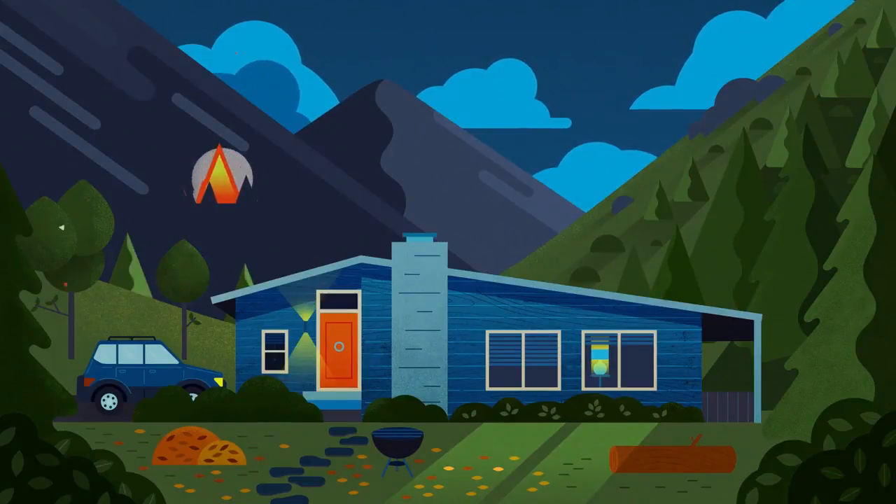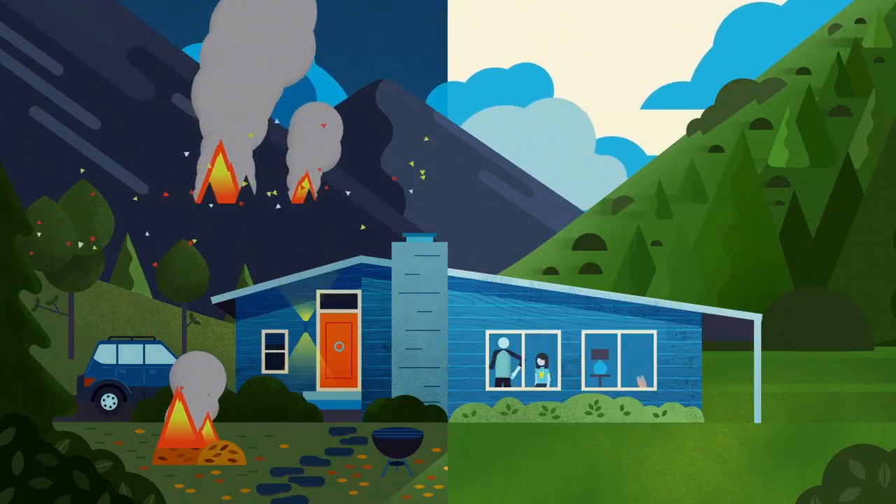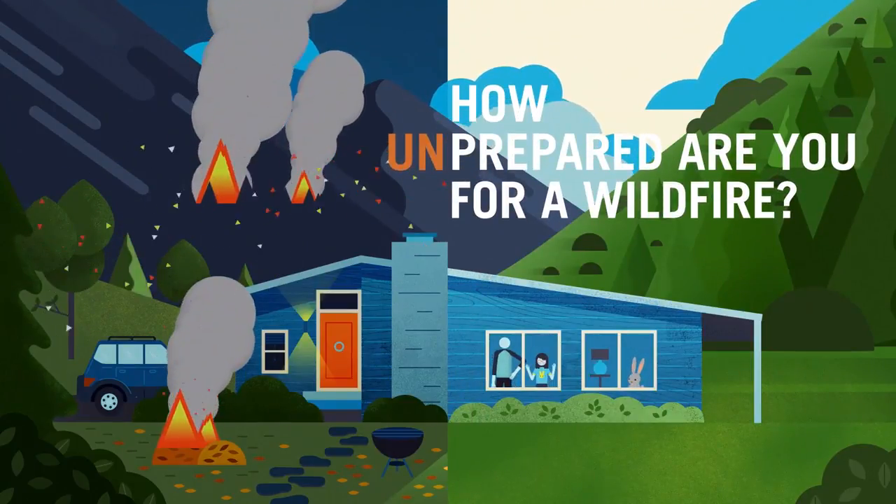When the fire starts, the flames spread, and things start burning to the ground, you'll ask yourself, how prepared or unprepared are you?